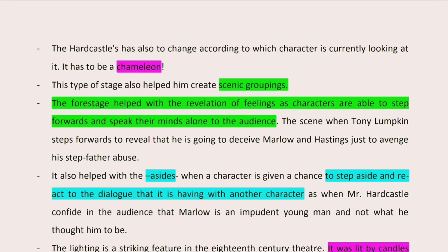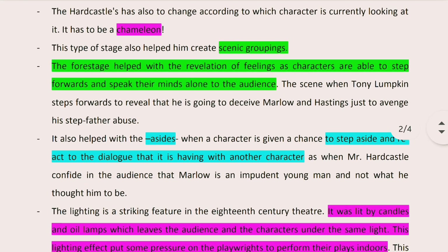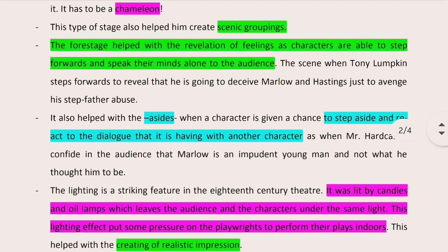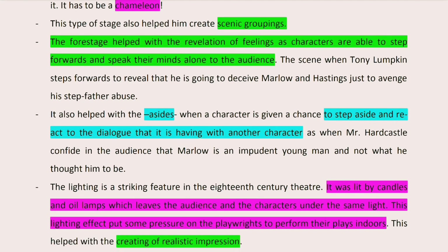The presence of the proscenium and the fourth stage helped with creating scenic groupings — the situation in which you have two characters having a dialogue, but from the other side of the theatre, you can see other characters not necessarily conversing, but having a moment from which we can infer something about them or their relationship. The presence of the fourth stage also helped with the revelation of characters' feelings, emotions, and thoughts.